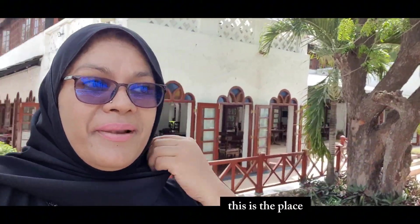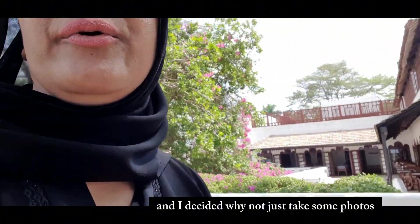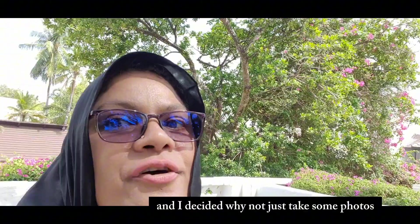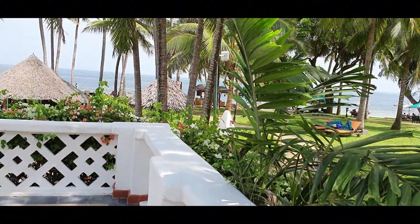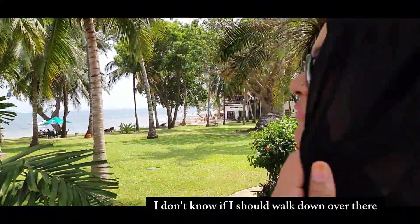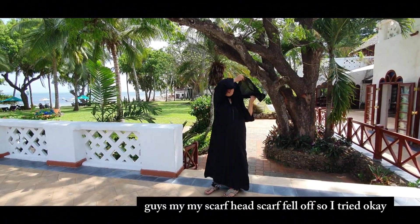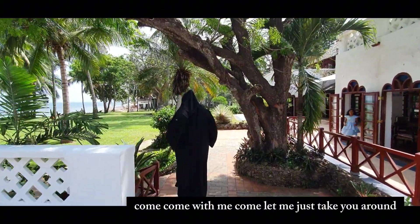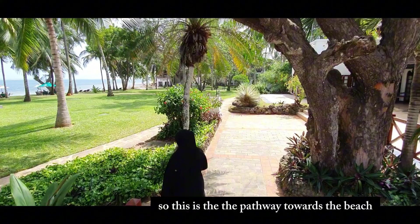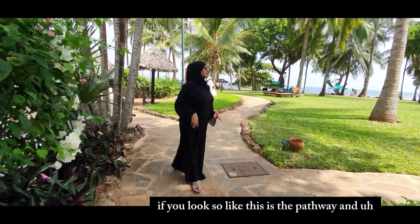I just decided today to come here for lunch and thought, why not take some photos and show you around. Come with me - this is the pathway towards the beach. So this is the pathway leading down.